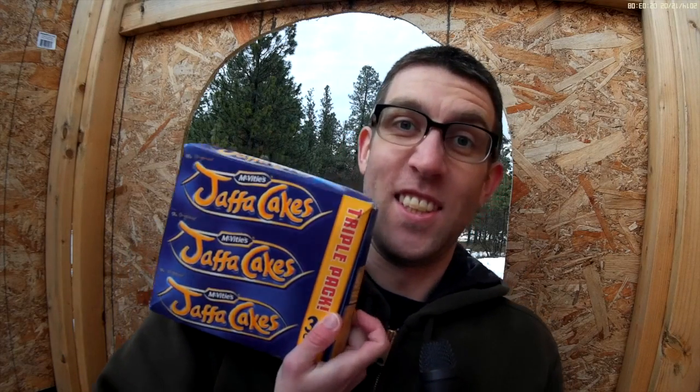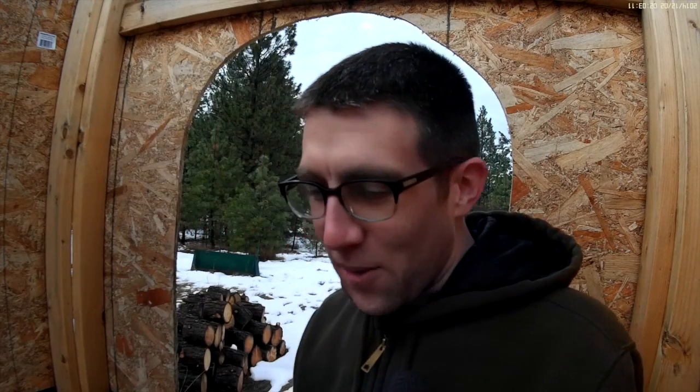I've got Jaffa Cakes. Jaffa Cakes are like a meme now, right? Because of some YouTuber that played Minecraft.